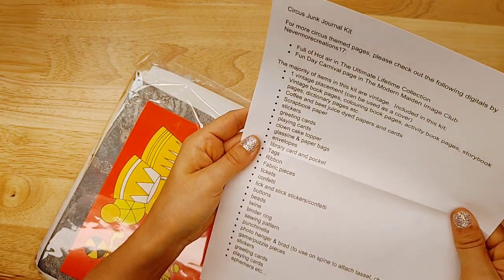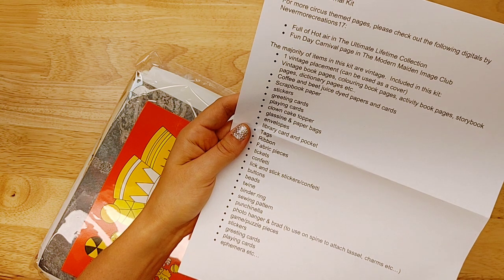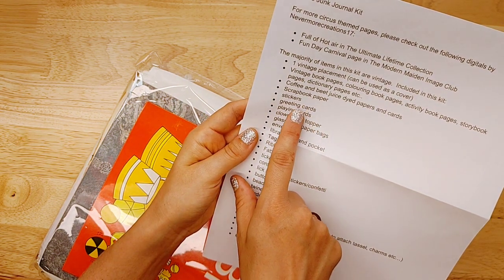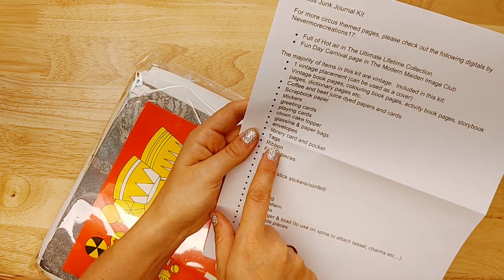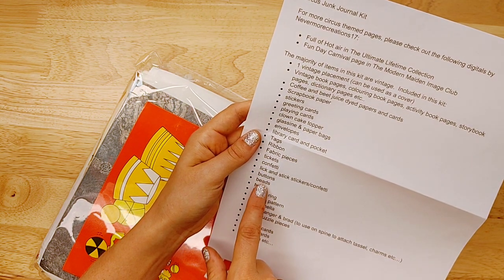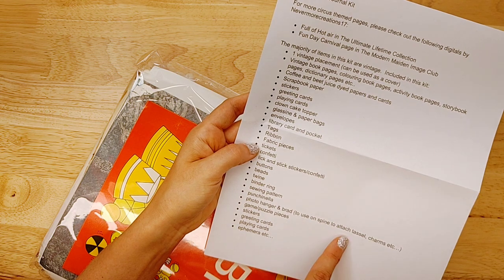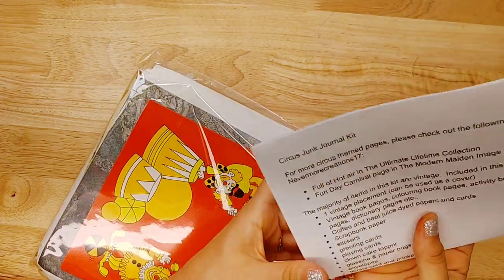The majority of items in this kit are vintage. Included in this kit: one vintage placemat that can be used as a cover, vintage book pages, coloring book pages, activity book pages, story pages, dictionary pages, coffee and beet juice dyed paper, scrapbook paper, stickers, greeting cards, playing cards, clown cake topper, glassine and paper bags, envelopes, library card and pocket tags, ribbon, fabric, tickets, confetti, lick and stick stickers, buttons, beads, twine, binder ring, sewing pattern, punchinella, photo hanger and brad if you need to attach a tassel or charms, game and puzzle pieces, ephemera, etc.